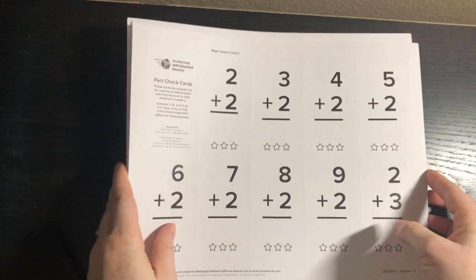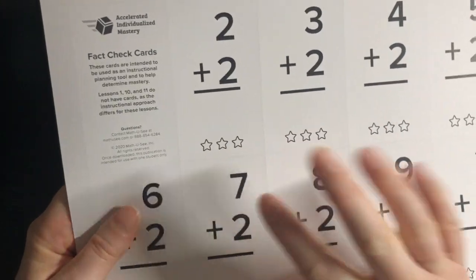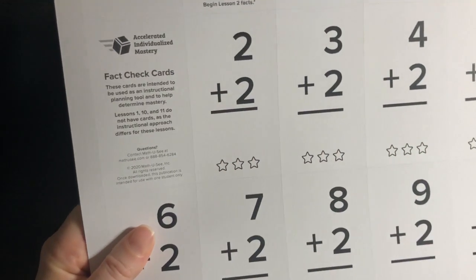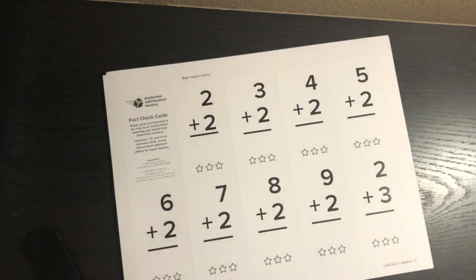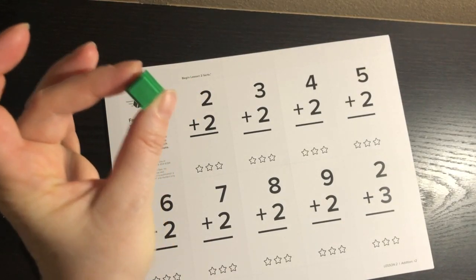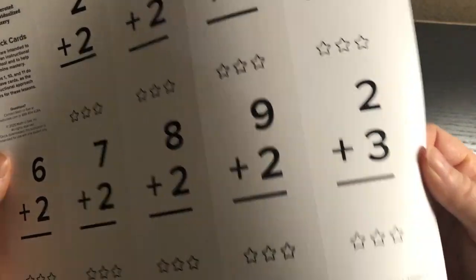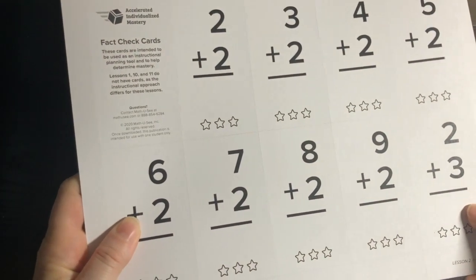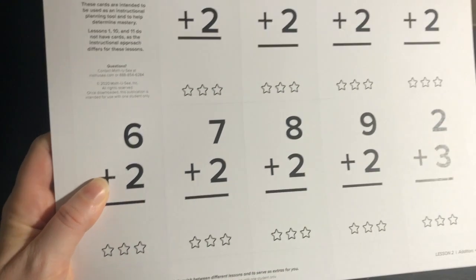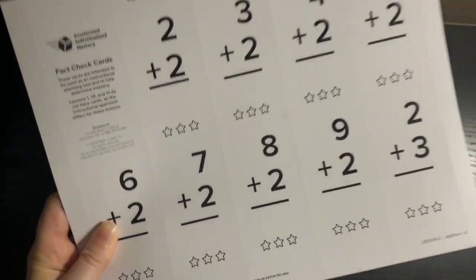Then we have the fast check cards, which will be used in every single lesson. Students cannot move on until they have mastered all the cards from that lesson three times. Lessons one, ten, and eleven do not have cards, as the instructional approach differs. These cards are perforated, so you'll want to get them all out and have a spot to keep them — you'll be using them constantly, at least three times a day. If you lose them, you can print them from the digital toolbox.